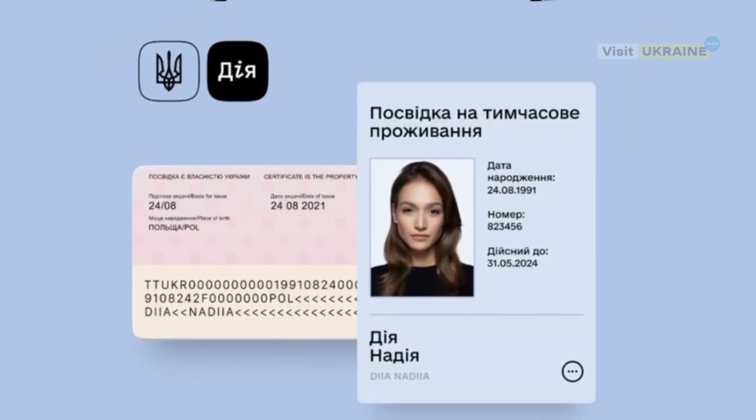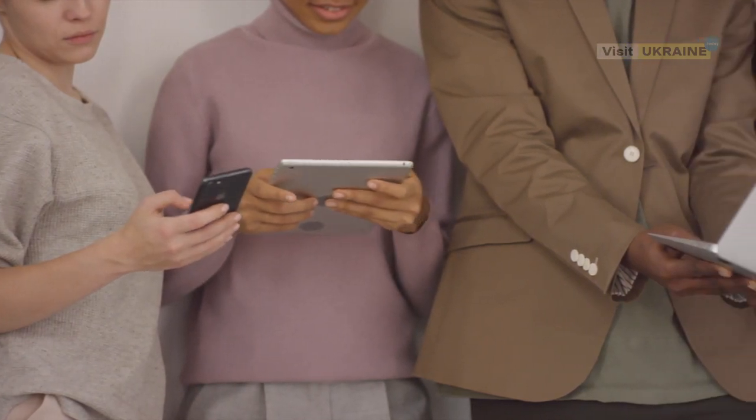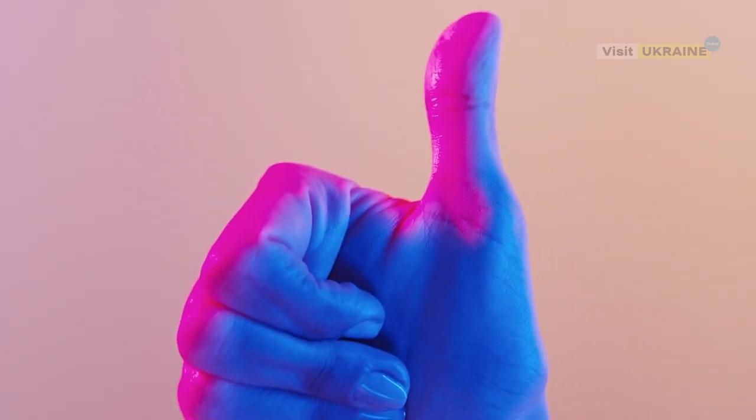From now on, foreigners with temporary or permanent residence permits in Ukraine have the opportunity to add them to their smartphone. Everything is much easier, thanks to Ukrainian digitization.